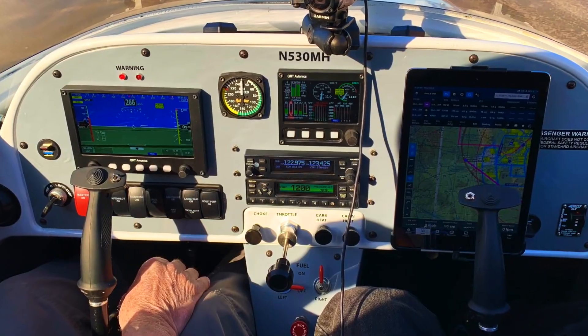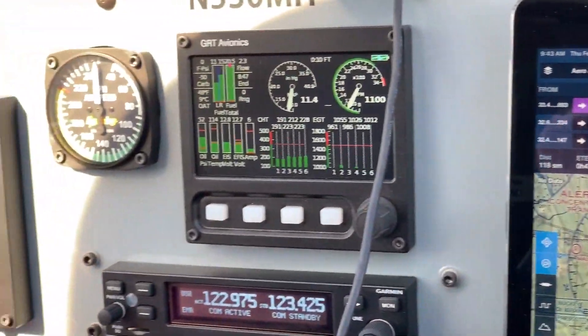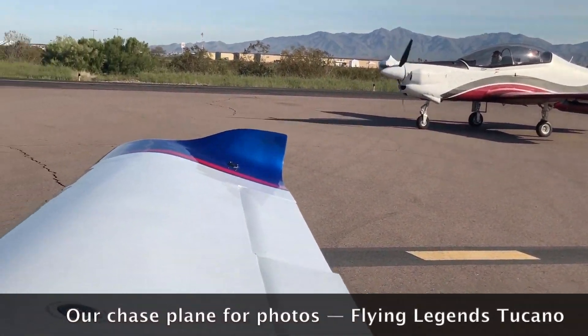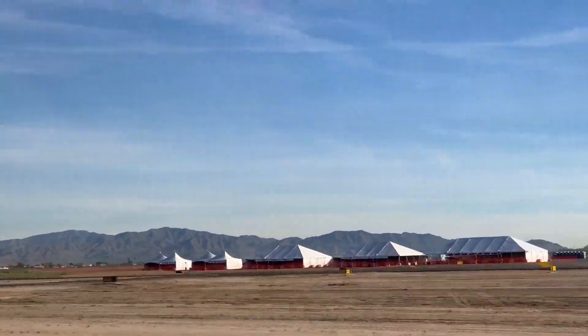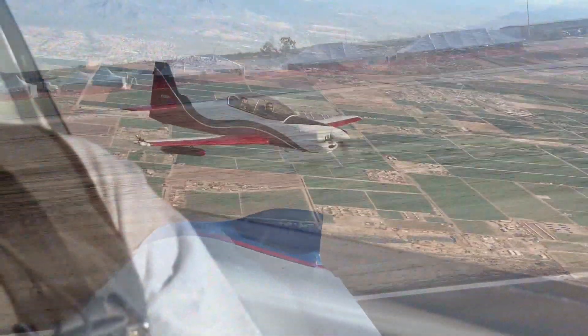It has been a few years since I flew the Lightning with its designer, Nick Otterback. This one in particular, though, is not the LS-1. This is an experimental amateur built, 1,650 pound gross weight. It can scoot along, as you'll see, quite a bit faster than the LSA speed limit.